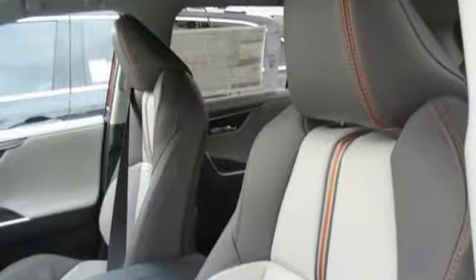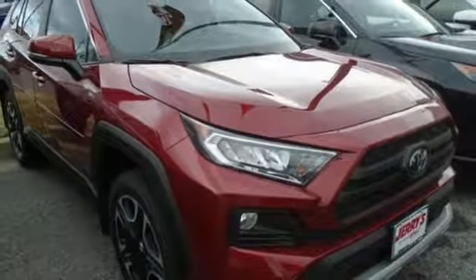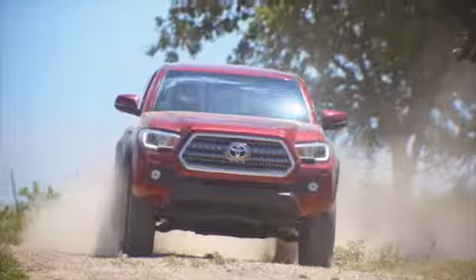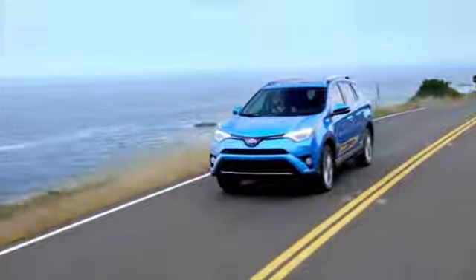Comfortable, convenient, quality Toyota. Driving is believing. Test drive it today. Call, click, or stop into Jerry's Toyota today.